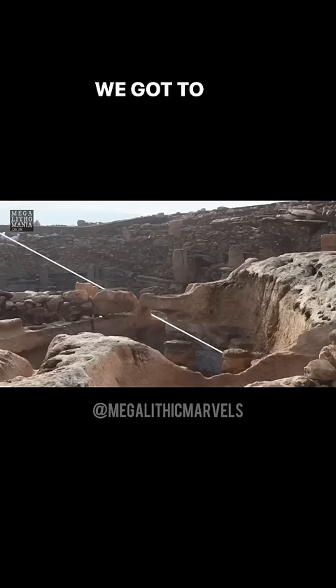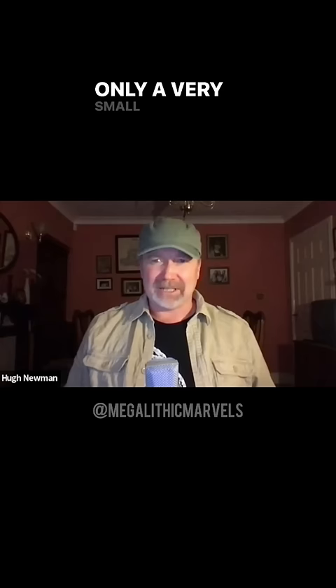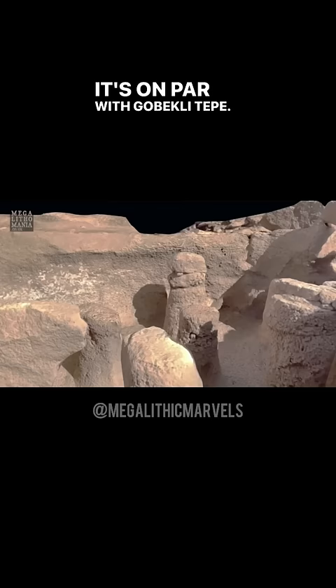We got to see three mornings of the light coming through the porthole stone, illuminating the head of this 11,400-year-old site. Only a very small amount of the site has been found, which is absolutely mind-blowing. It's on par with Göbekli Tepe, so you've got a remarkable series of features there which are unique.